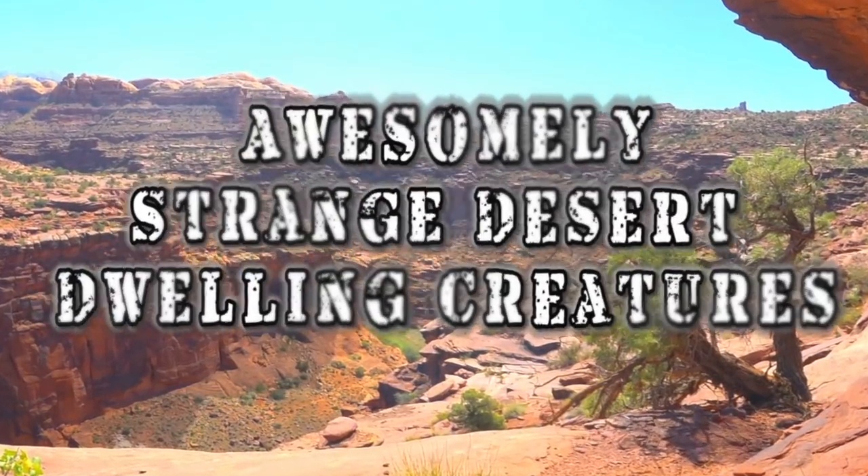From the thorny devil himself to rare breeds of cats, here are 10 awesomely strange desert dwelling creatures.